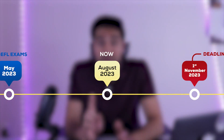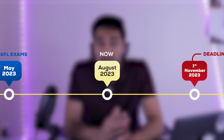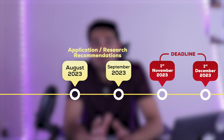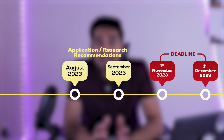For the actual application: applications for most American universities open on August 1st of the year before you plan to attend. In at least the first week the applications are open, you should start yours to see what it looks like. From August through September you can continue working on the application — do research, narrow down your university list, and write your essays.